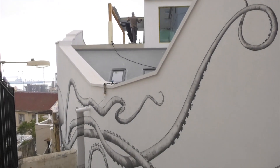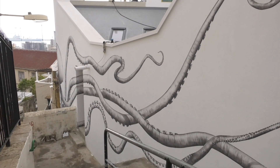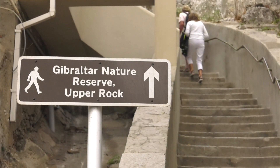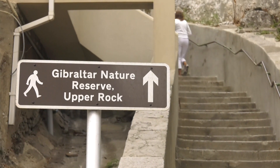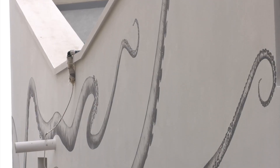The elevation itself actually asks for something special to be done with it. This is a very common route for visitors to Gibraltar and they all tend to stop for a breather as they go up and down the stairs, so having something like this does something different.